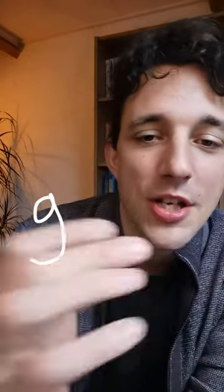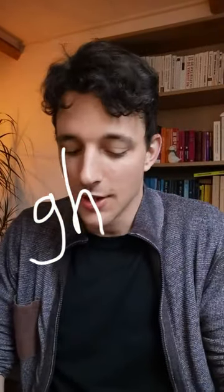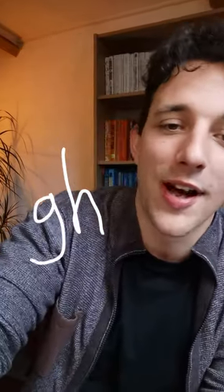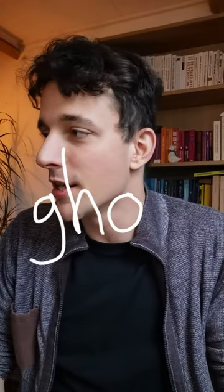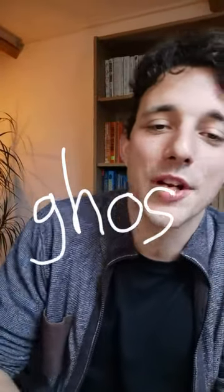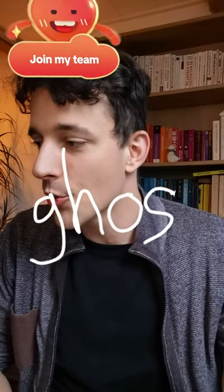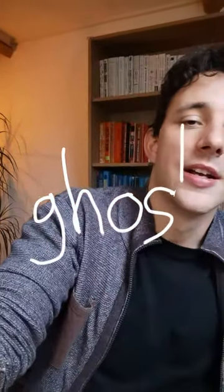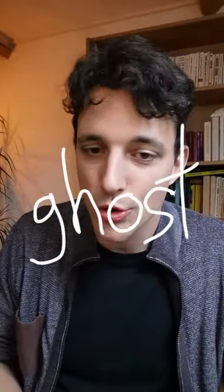We are starting with the letter G, and it's a five-letter word. Then comes the H. Good guesses coming in — this is a very common word, isn't it? The next letter is, of course, an S. Can you guess the complete word? The last letter is a T. The word is, of course, ghost.